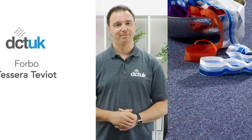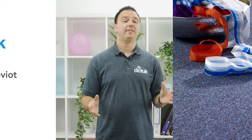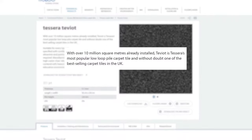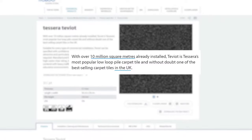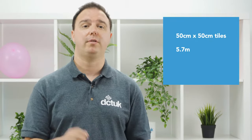Why? Let's find out. Tessera Teviot is one of the UK's best-selling carpet tiles. It's made by flooring giants Forbo, and they reckon over 10 million square meters has been installed in workspaces across the UK since its inception. That's a lot of Teviot. These 50cm by 50cm carpet tiles have a total thickness of 5.7mm and a pile height of 2.8mm.